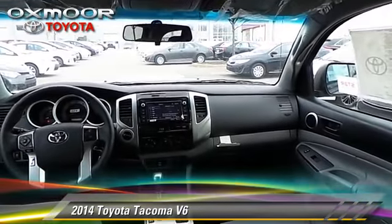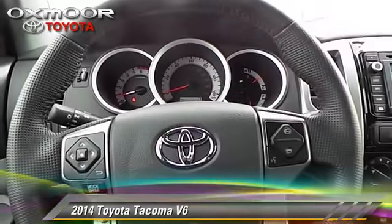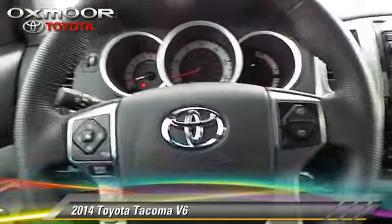Comfort and convenience features include power door locks, air conditioning, and power mirrors. Give us a call to schedule your test drive today.